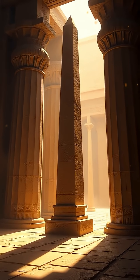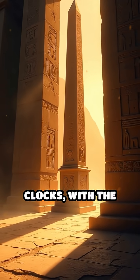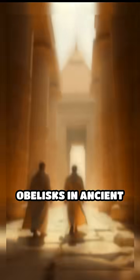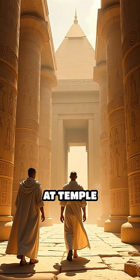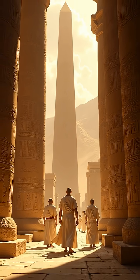Number 5: Egyptian obelisk, 15th century BC. These towering stone pillars were used as shadow clocks, with the movement of the sun's shadow indicating the time of day. Obelisks in ancient Egypt often stood at temple entrances and served both religious and practical purposes.